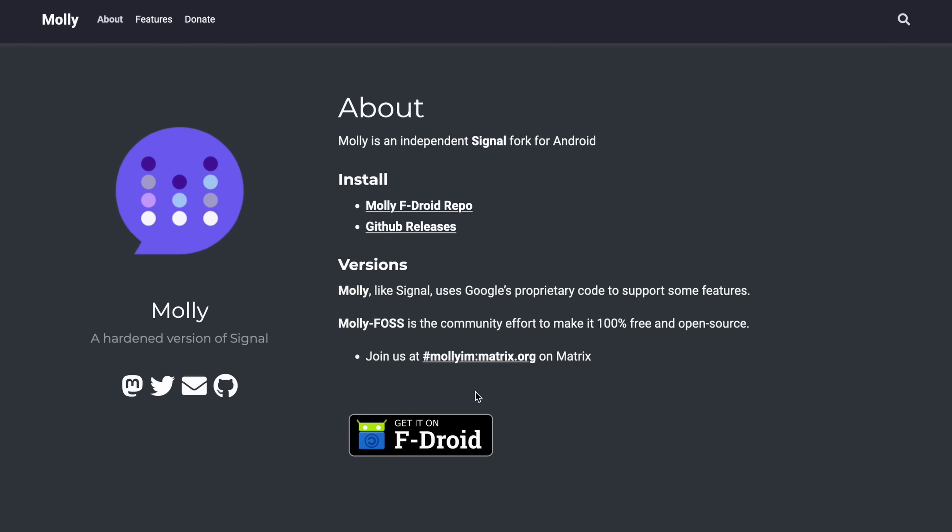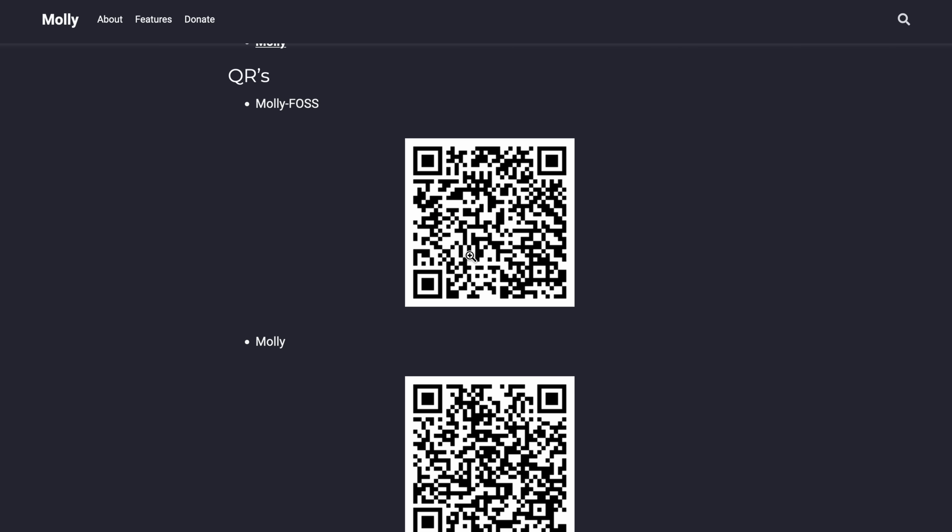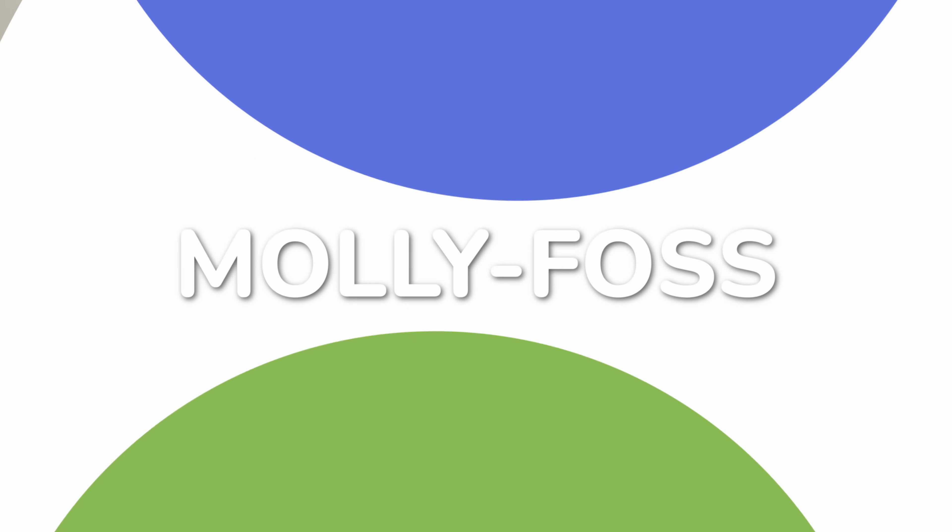All of those people — and this is the big downside to Molly — all of them also have to be Android users. This is not something for iOS, not something for desktop. But the power that Molly provides, especially when it comes to linked devices, still enables a ton of really cool workflows.